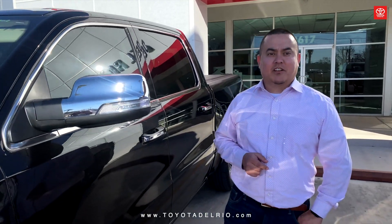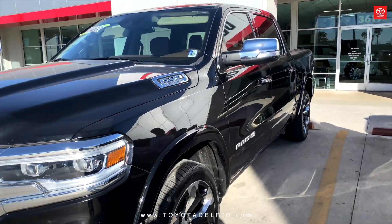Come see us today at 3617 Veterans Boulevard, or give me a call at 830-212-9500. We'll be right back.